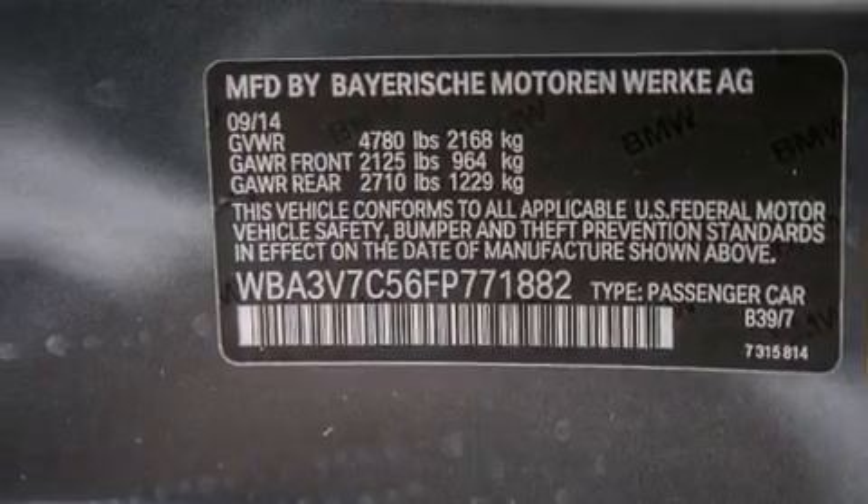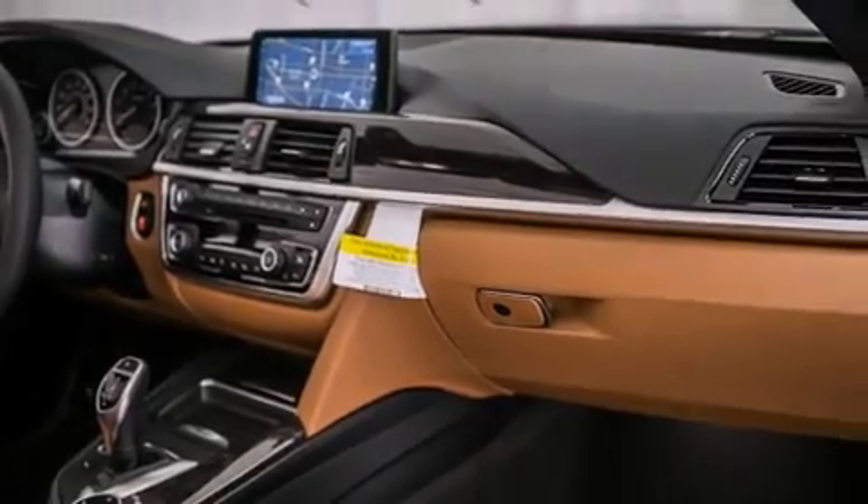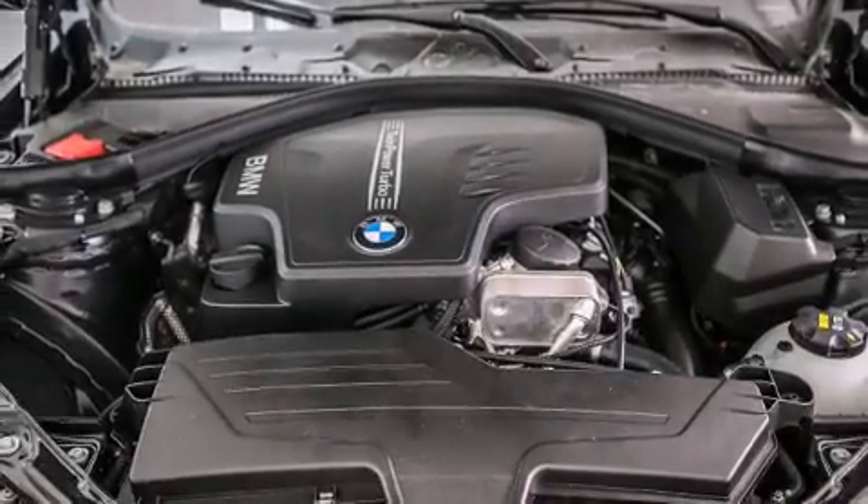The following features are also included: Dakota Leather Upholstery, Air Conditioning with Automatic Climate Control, Cruise Control, and BMW Individual Composition.